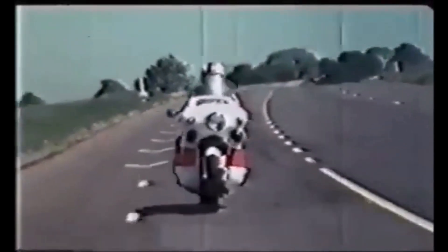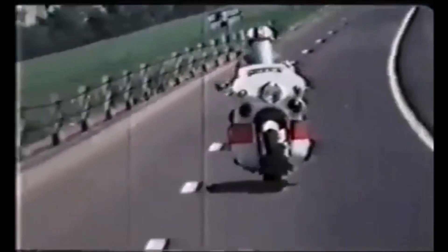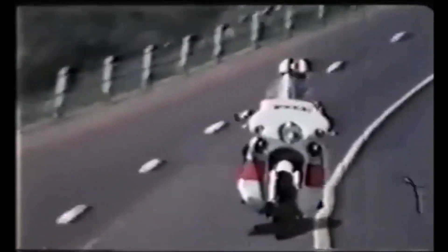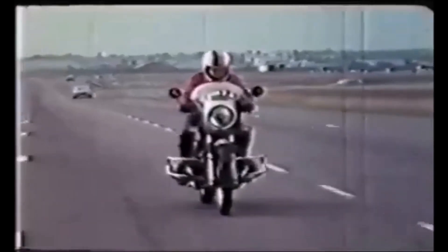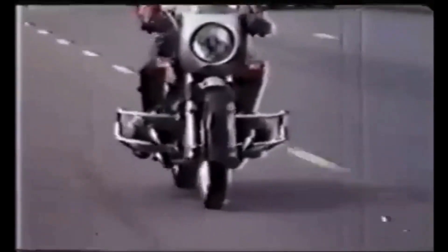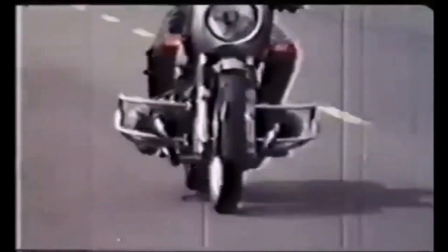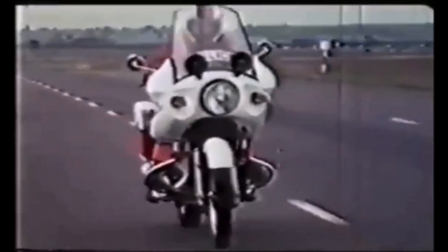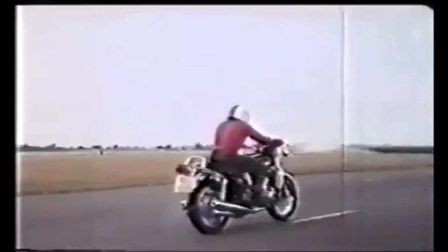Modern motorcycles are a lot more stable, but incorrect tyre inflation and wear issues, swing arm pivot wear, rider weight or heavy equipment, or deliberate changes to the machine's geometry can all cause a previously stable bike to weave. So can steering inputs or even turbulent air experienced when passing a truck at speed. Keeping hands on the bars is usually enough to allow the weave to damp itself out, but the Dunlop team suggested leaning forward before slowing down.